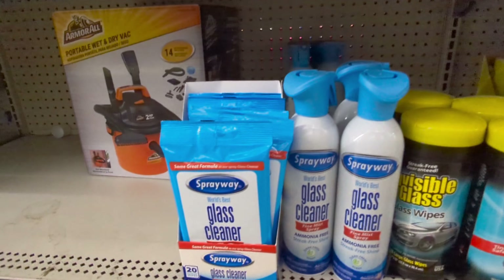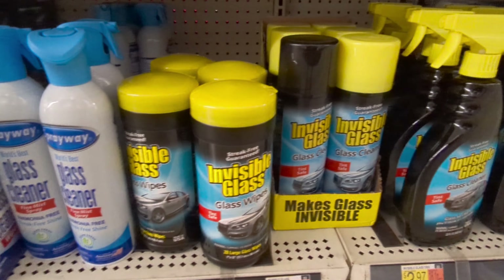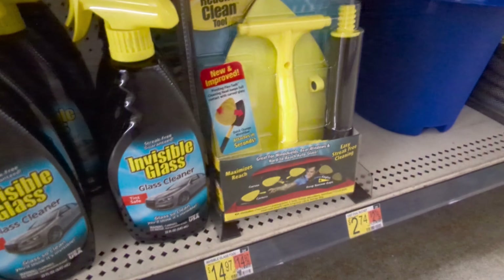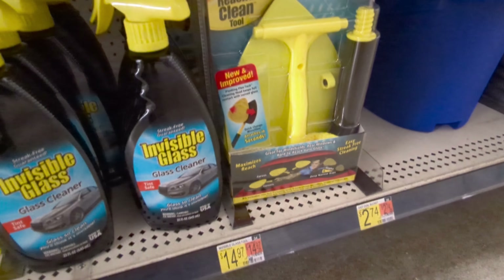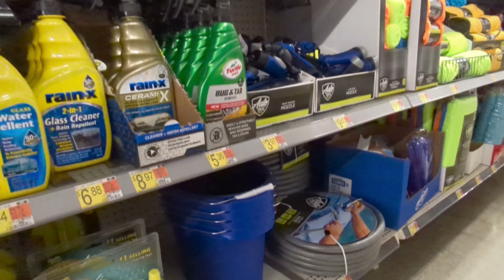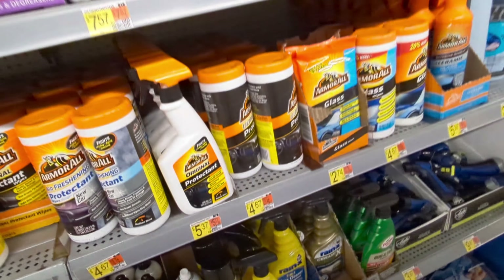When it comes to glass, the wipes are no good in my opinion. The Invisible Glass cleaner is really good stuff and these applicator tools are really helpful when you're trying to get your windshield and areas that are tight. I use that on occasion to get down below the windshield.